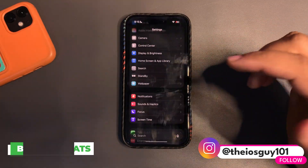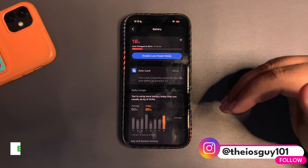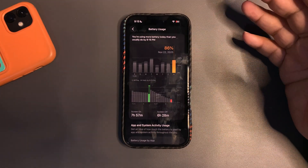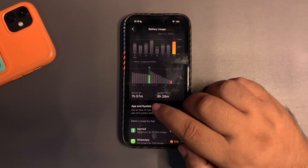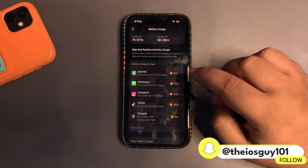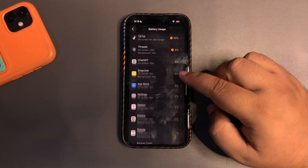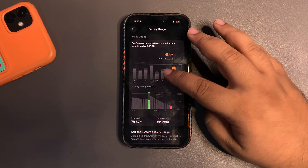Let's dive into Settings and see how the battery is performing over the last couple of days. Today I used around 86% of my device and got almost 8 hours of screen-on time. During this time I was active on different applications like TapMed, watching the Ashes game, WhatsApp, Instagram, and some others. I didn't use my phone much but it's still a decent screen-on time.